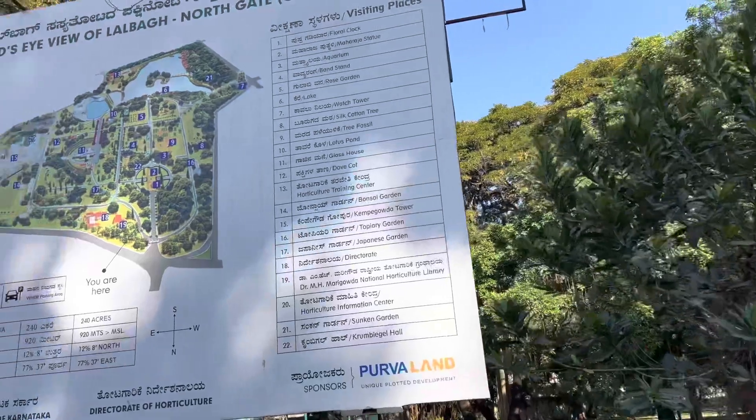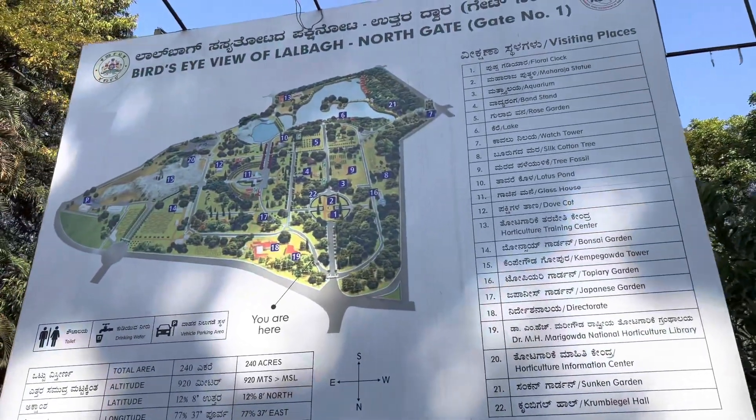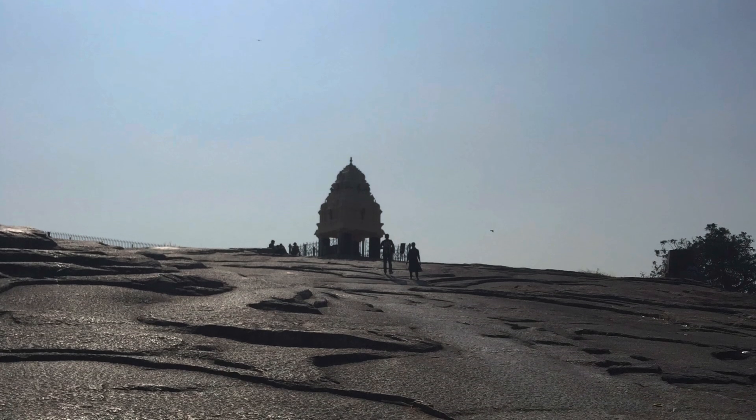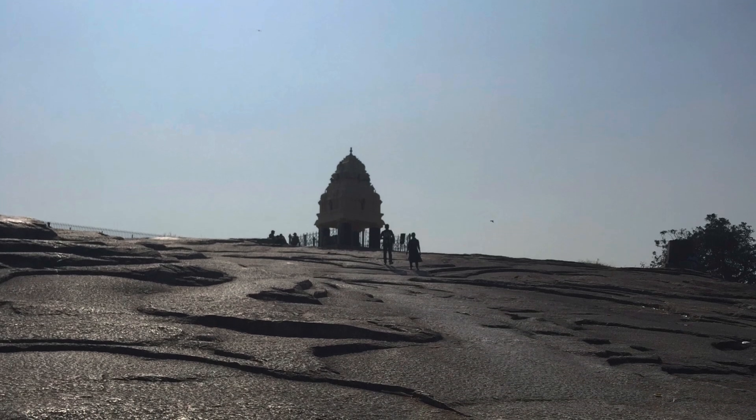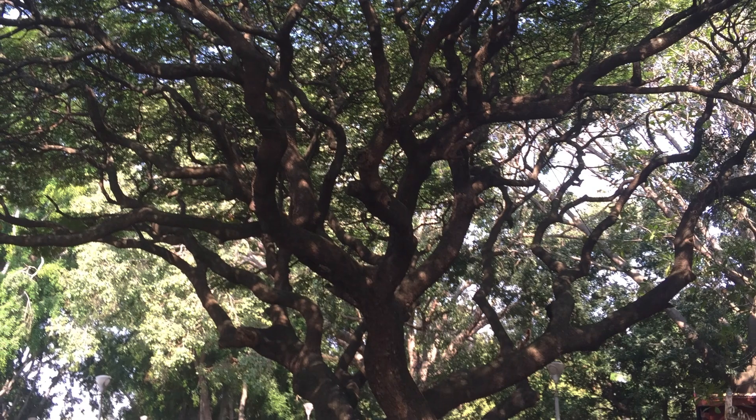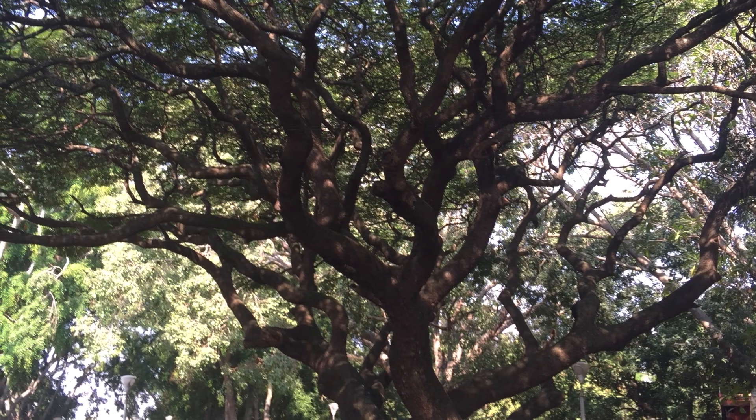Here's a map of the park — it's huge. If you get an opportunity, go spend the afternoon there. There's also a great geological feature that is 3,000 million years old — you have to check it out, it's amazing. I hope you enjoyed Lalbagh Botanical Garden here in Bangalore. Just a brief visit, but I wanted to show you how beautiful it is. Thanks for watching, like and subscribe — see you soon.